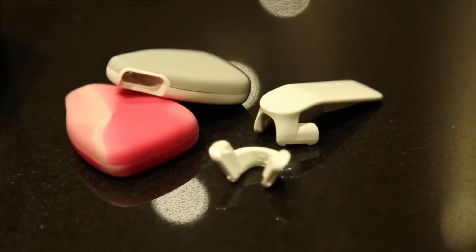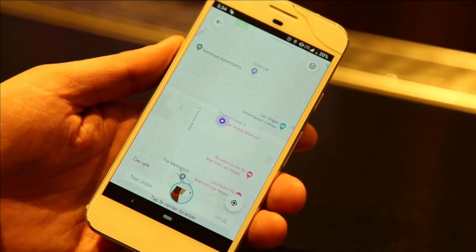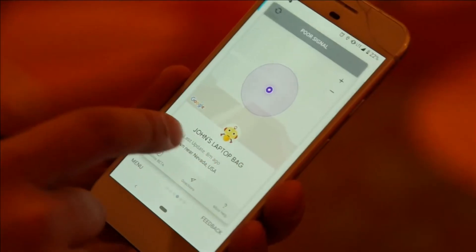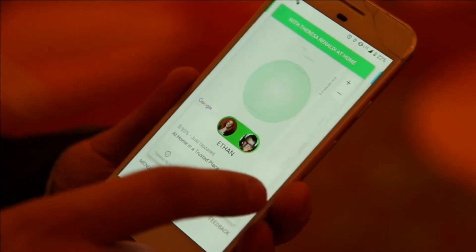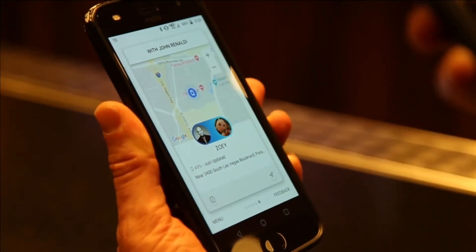Similar is the GeoBit Location Monitor. It has built-in cellular, plus software optimized for tracking kids, including real-time GPS, location history, and alerts when they arrive or leave trusted places. It's $130 plus service starting at $9 a month.